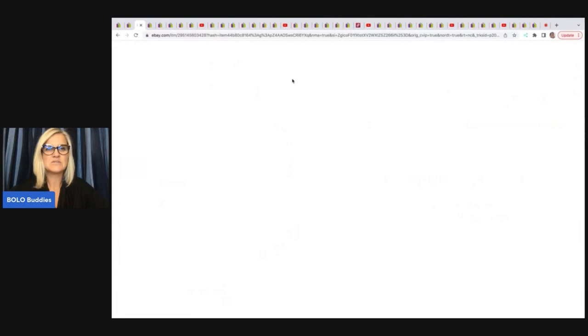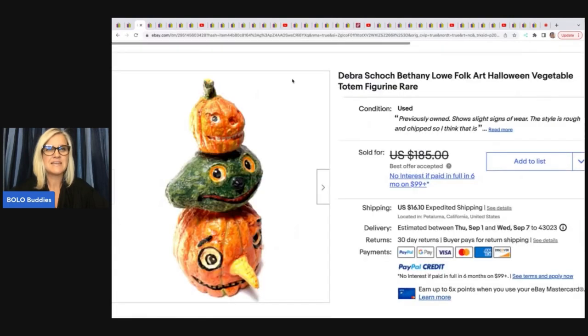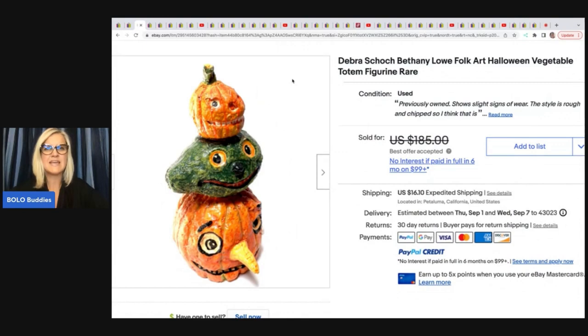The next item she sold is this Deborah Schoch — S-C-H-O-C-H, not sure if I'm pronouncing that right — Bethany Lowe Folk Art Halloween Vegetable Totem Figurine. She picked this up on Facebook Marketplace for $20 and took a best offer of $160 on this.